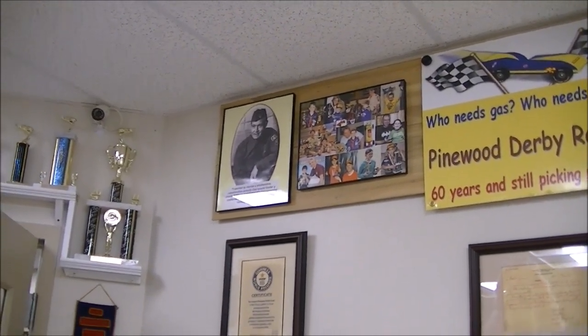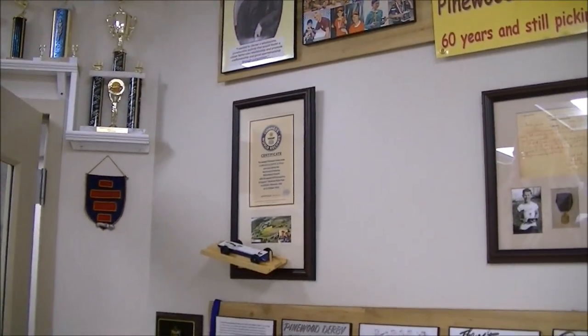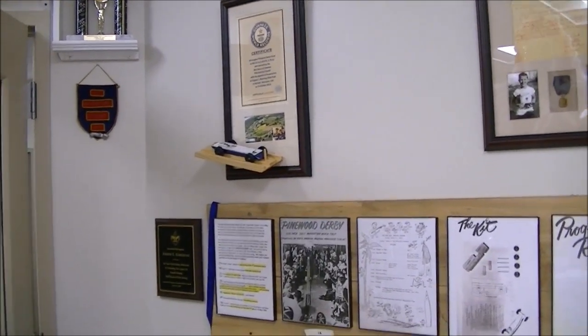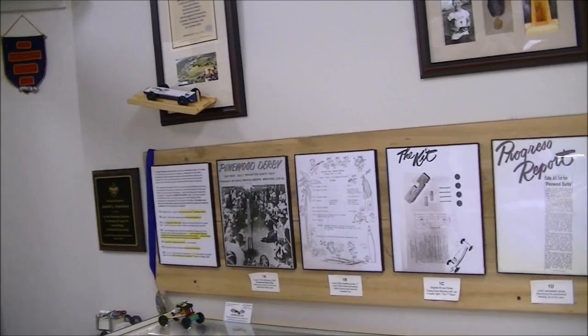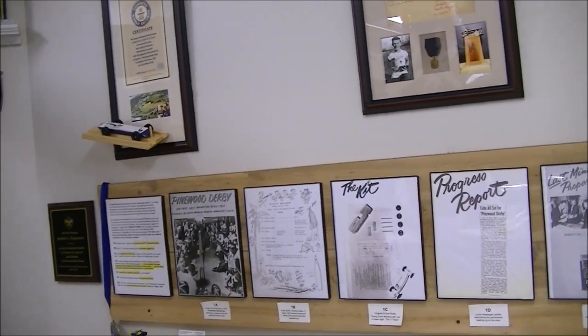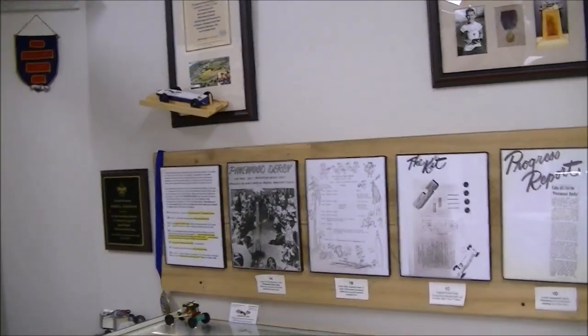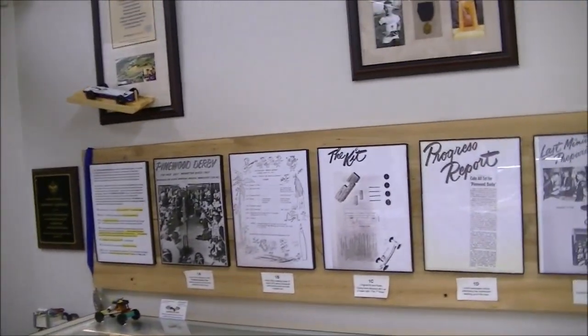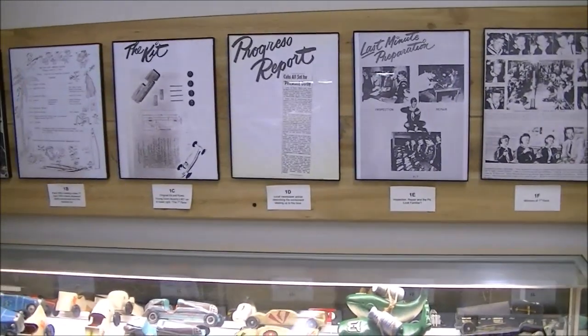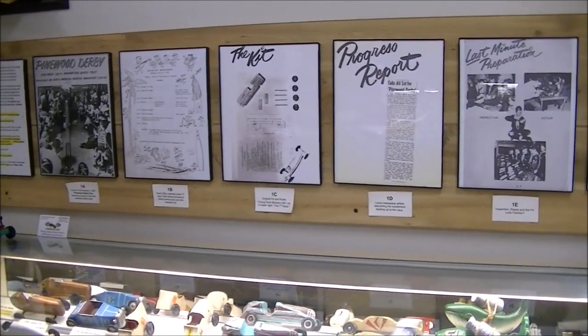Don Murphy, a friend of Joe's, is the one who started Pinewood Derby out in California in 1953. Then there was also a Rocket Derby — instead of cars, they were put on wires with a propeller type of thing. I'm not sure what they called it, but there was some kind of Pinewood involved in it.